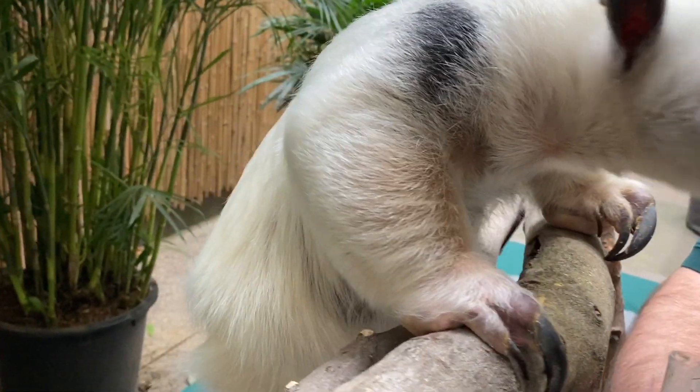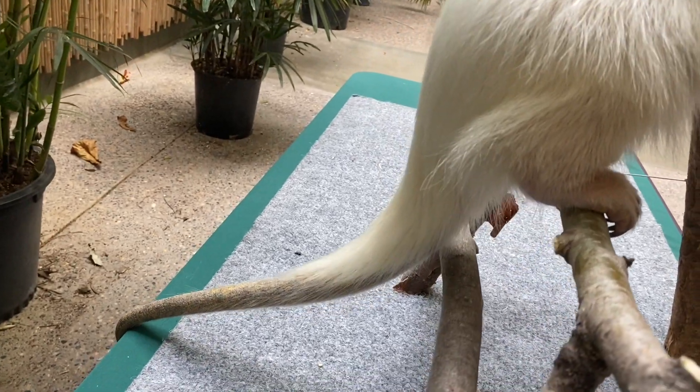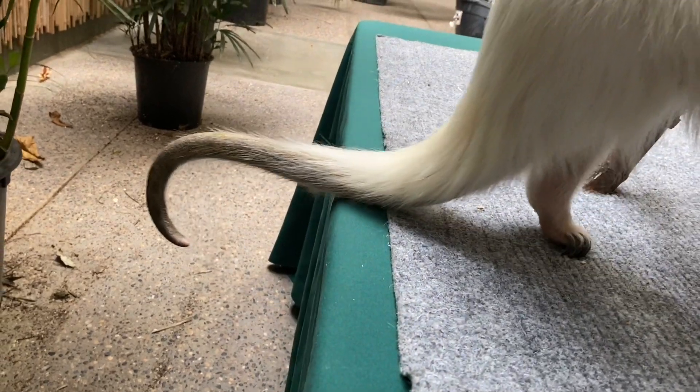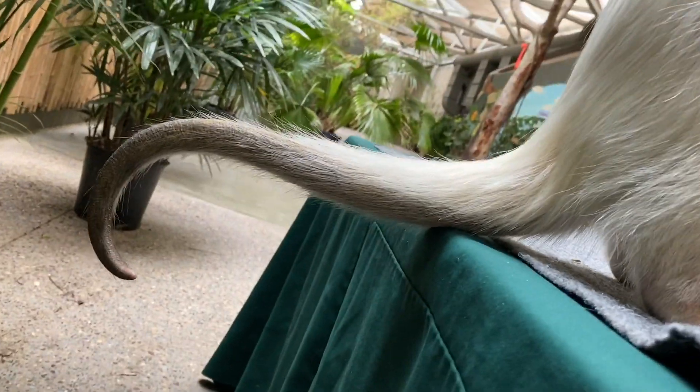Do any of you have a tail? Would you like one? The tamandua has a prehensile tail, a lot like a monkey's tail or an elephant's trunk. This tail works wonders to aid it in climbing or staying safe in the trees. The underside of the tail has less hair on it to help it grip onto things, like the palms of your hands. The tail can also be used as a kickstand or tripod.